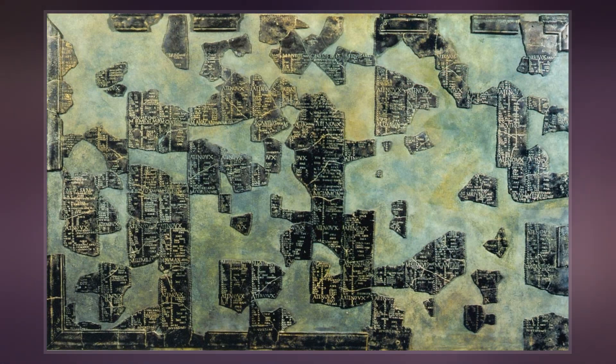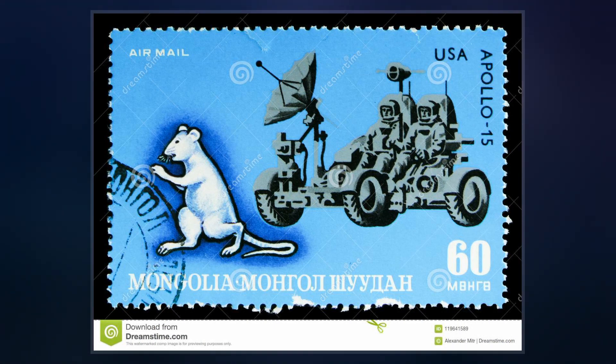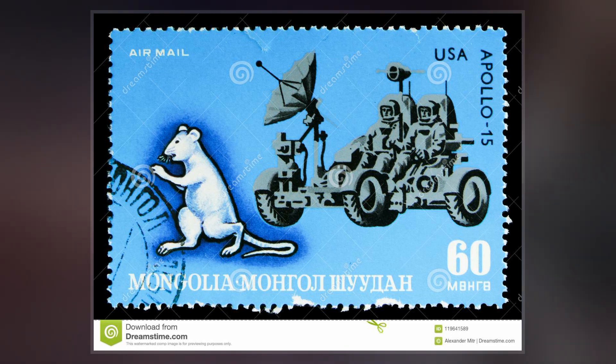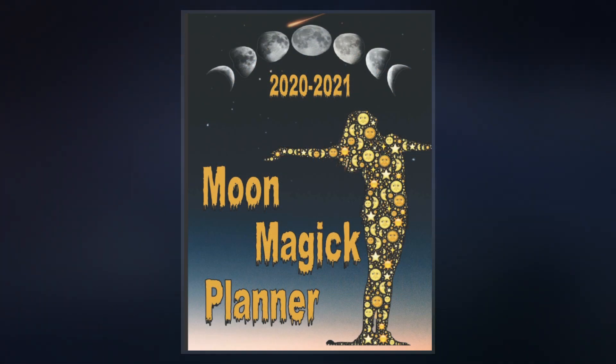The Hebrew, Jain, Buddhist, Hindu, and Kurdish as well as the traditional Burmese, Chinese, Japanese, Tibetan, Vietnamese, Mongolian, and Korean calendars, plus the ancient Hellenic, Kaligni, and Babylonian calendars are all lunisolar.